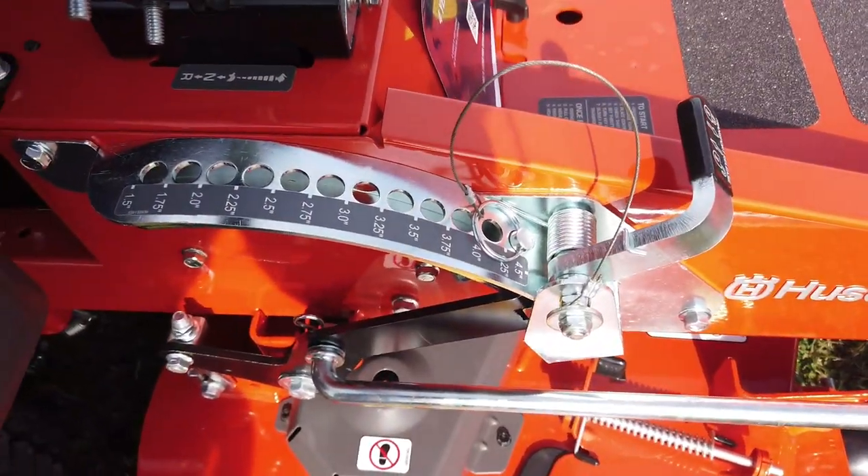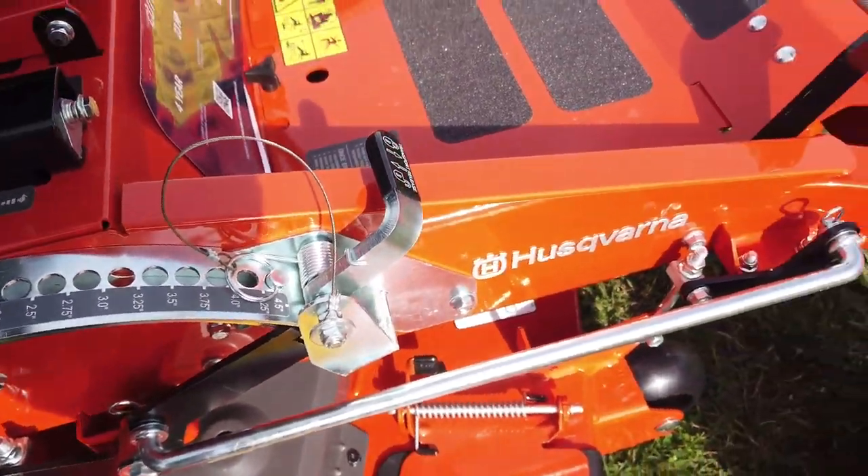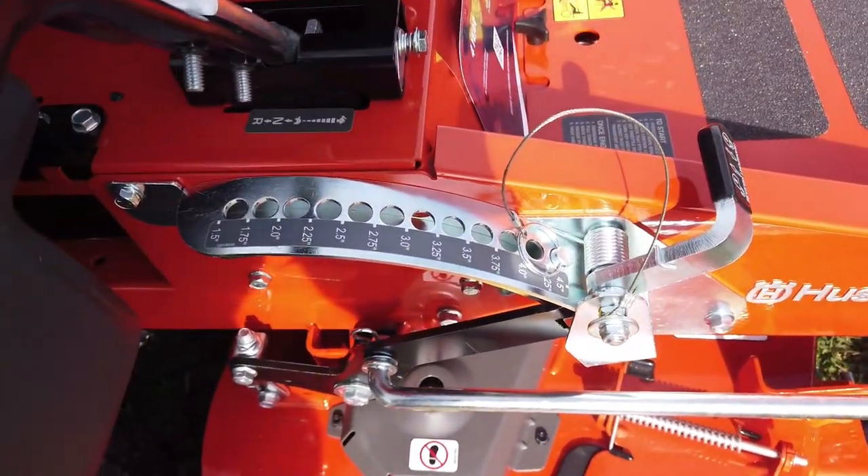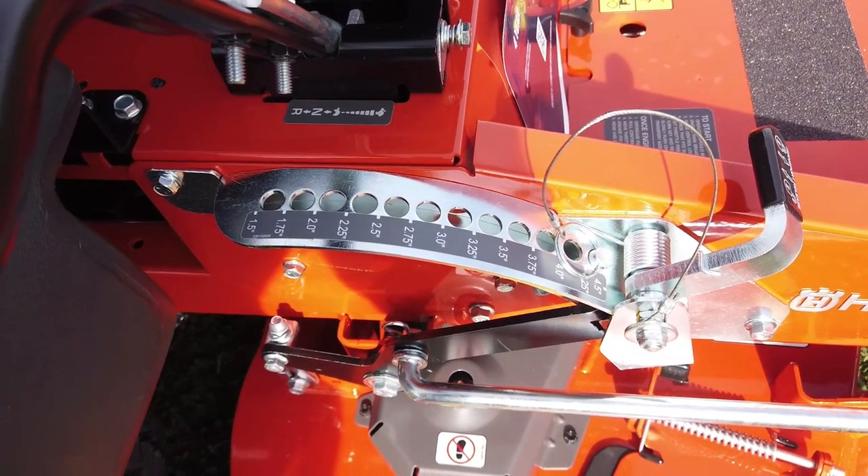Here we do have your cutting height adjustment. It is foot pedal operated, and it does cut between the height of an inch and a half and four and a half inches.